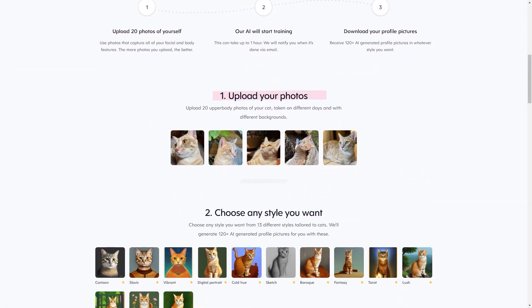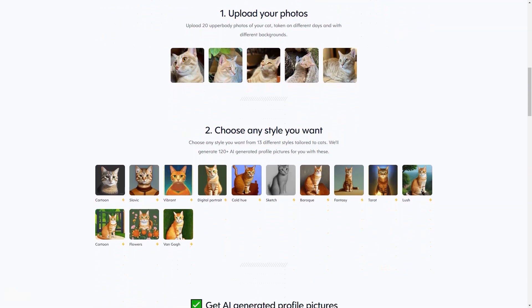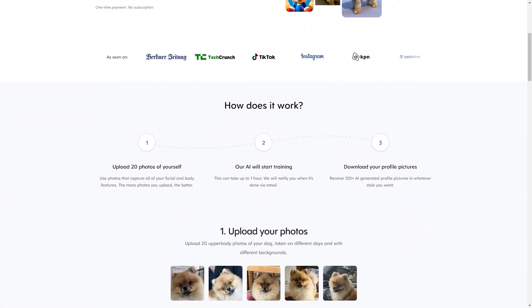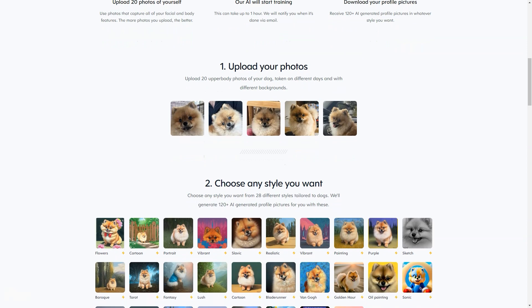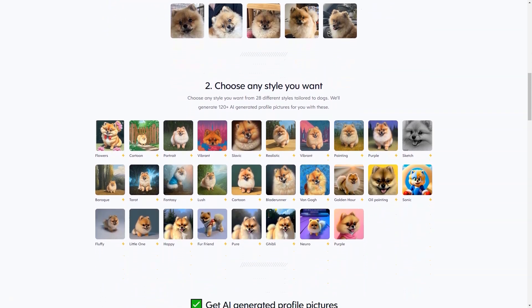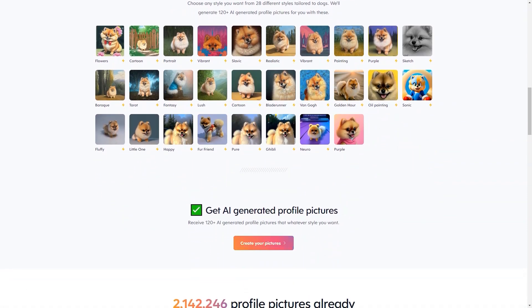And if you still need more than that, the company offers a 14-day refund policy. Profile Picture AI is run by Danny Postman, a Netherlands-based individual entrepreneur passionate about helping people create profile images that truly represent who they are. The company does not store your data or sell it to third parties. The data is securely stored in the United States by trusted partners. Payment is quick and secure, and you can create invoices after purchase.